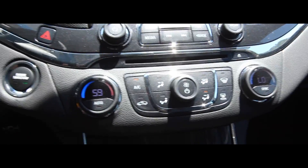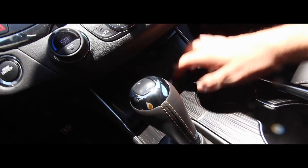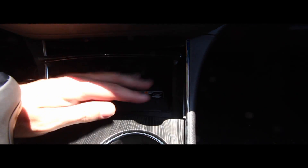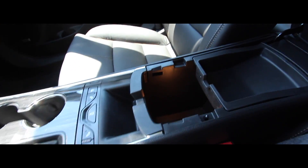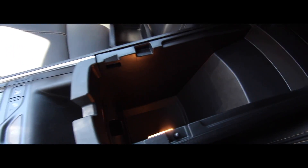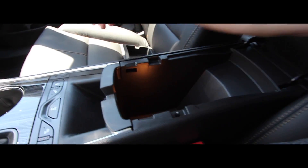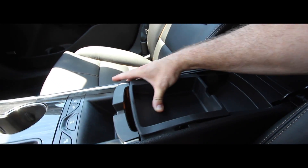For USB and auxiliary ports, click open this compartment. If you have a newer smartphone, you can lay it on the wireless charging pad. Under the armrest — check that out, even has a light in there — are two USB ports and an auxiliary port. It does not have cooling in the center console; some vehicles do have that, which is helpful for medicine or a water bottle.